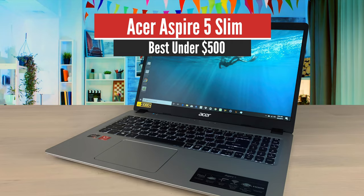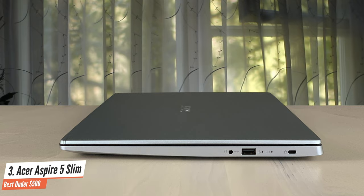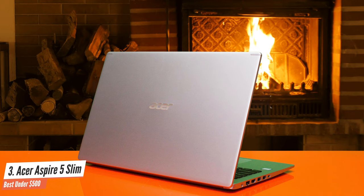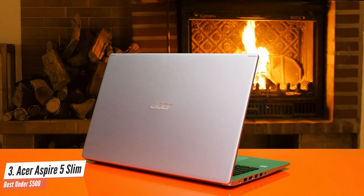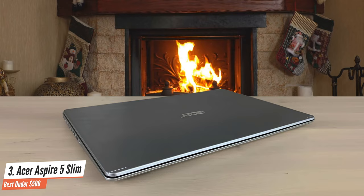Number 3: Acer Aspire 5 Slim — Best Under $500. The Aspire 5 is an amazing 15-inch laptop that's not very expensive and has great performance. It's very thin and weighs less than four pounds, and it also has a great battery life for the price. If you're looking for an inexpensive 15-inch laptop, the Aspire 5 might be the one for you. It has a 1920x1080 resolution display, and the IPS panel gives solid viewing angles.